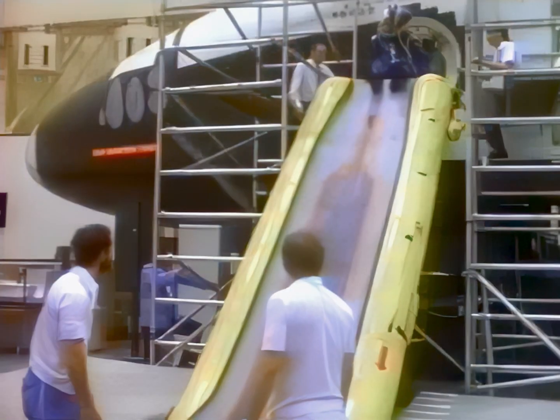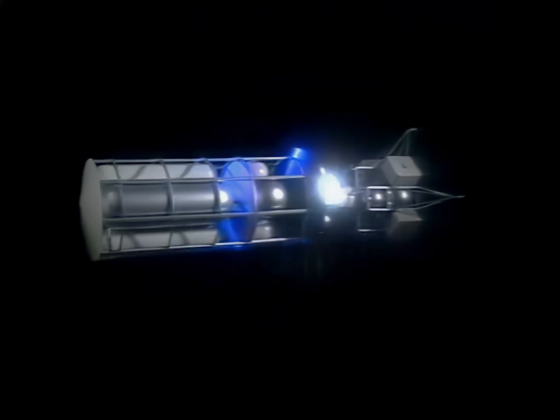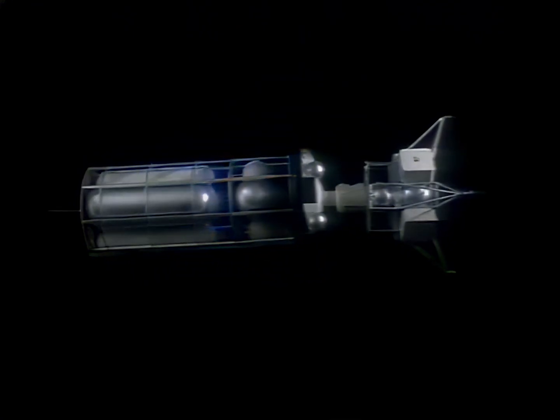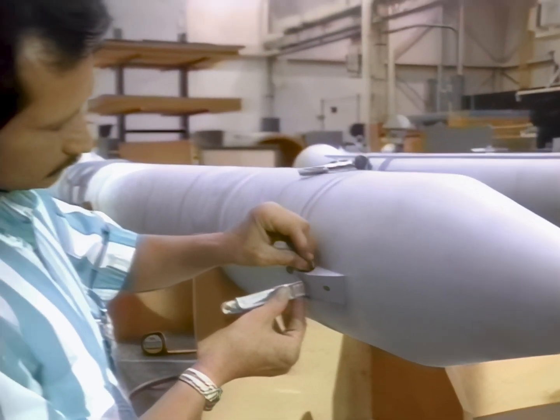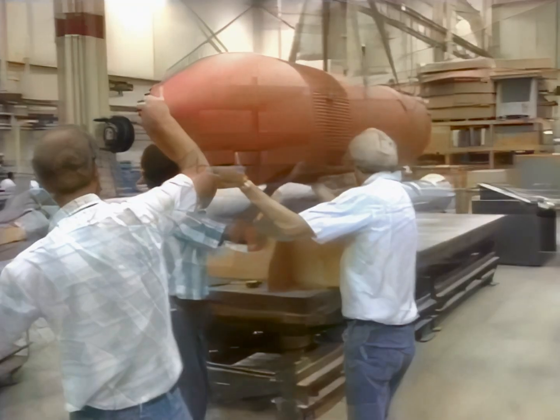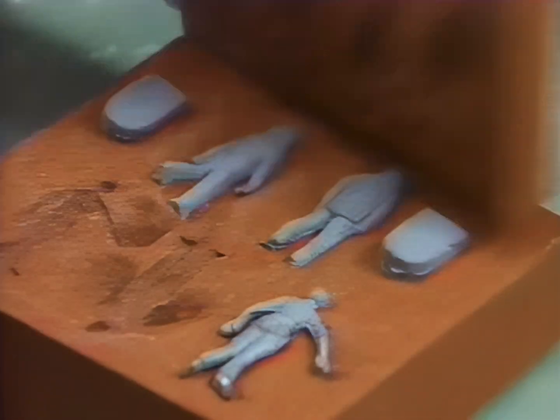Whether it's a full-scale mock-up of the shuttle used by astronauts for training or a display model of a futuristic lunar transportation system, a small group of craftsmen at NASA's Johnson Space Center has probably had a hand in their construction. For 30 years, modeling has been an integral part of engineering support for the space program.